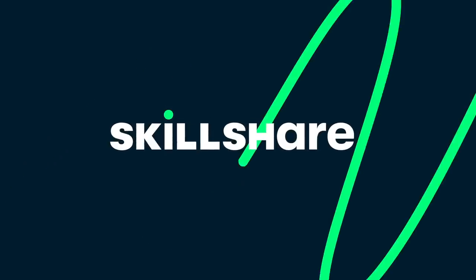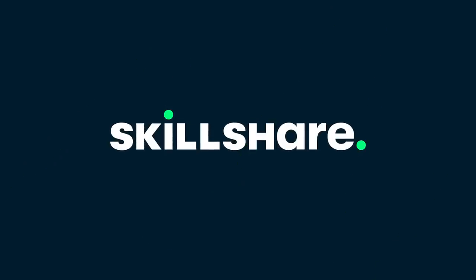This video is sponsored by Skillshare. There's a link in the description for a free two-month premium membership.